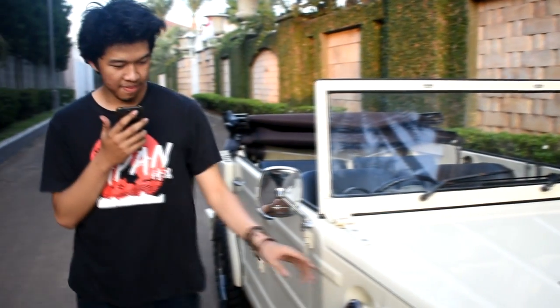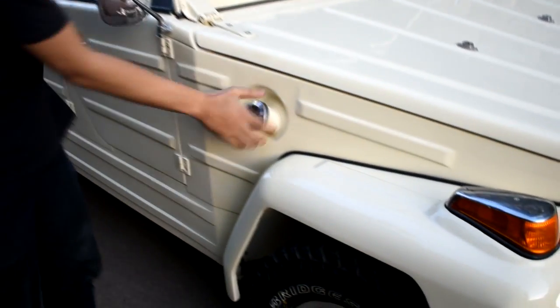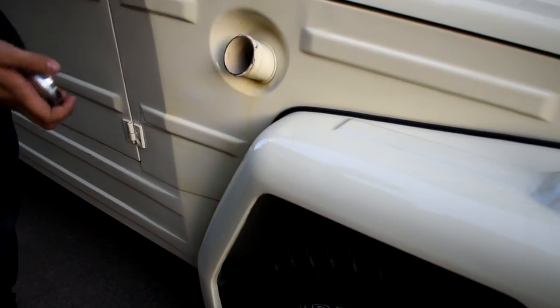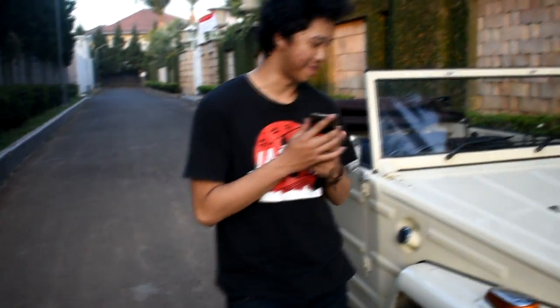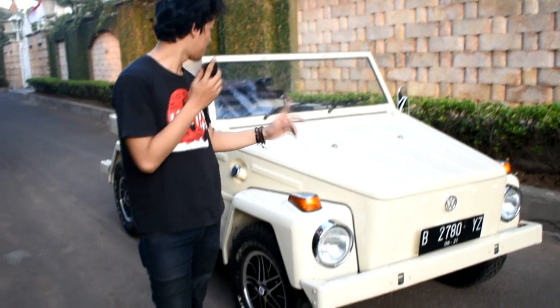Di sini, tutup bensinya. Gue belum pernah ngisi bensin pake ini jadi gue gak tau. Tapi tutup bensinya tuh bukannya gini doang, udah — lu gak ada tombol apa atau apa, langsung pasang. Give it into the place, sesimple itu. Lampu semua udah ganti, semua lampu udah aktif.